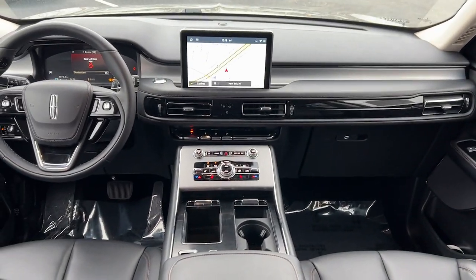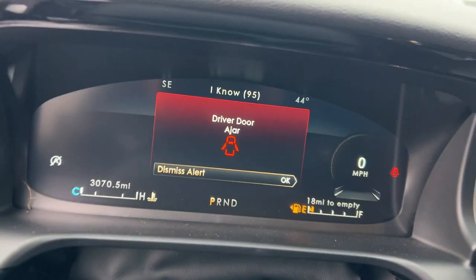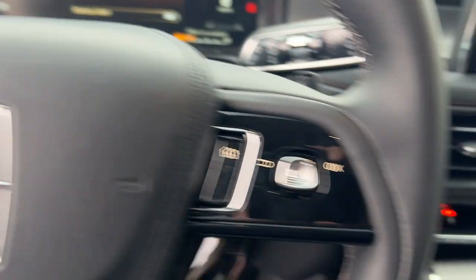Get serious about your style. Get behind the wheel of this sophisticated Aviator. Come in for a fun and easy test drive — our team will make it the best part of your day.